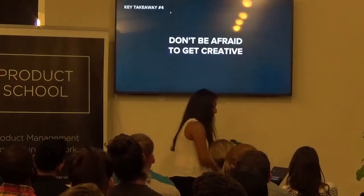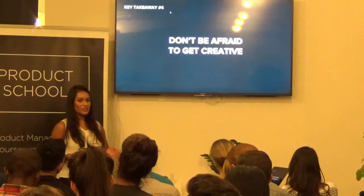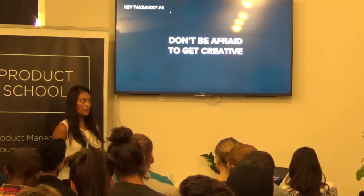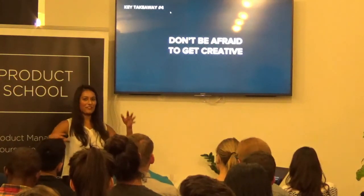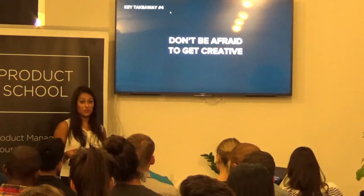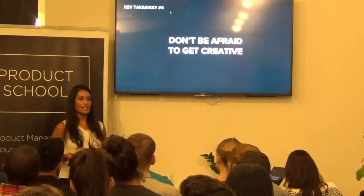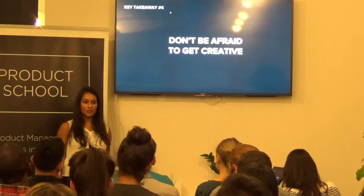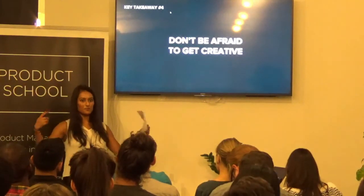That leads me to my fourth takeaway: don't be afraid to get creative. There's no hard and fast rule to make a map accessible. You have all these frameworks guiding you, but it really took a lot of thinking about how to put all these pieces together to make the map make sense to someone who couldn't actually see it. It's a growing community, always welcoming contributions, so don't be afraid to go outside the box.